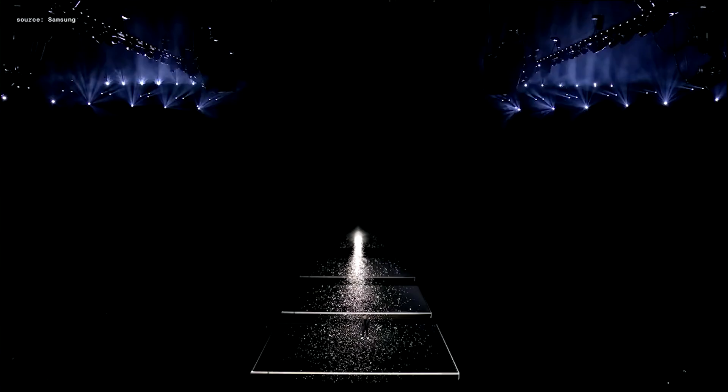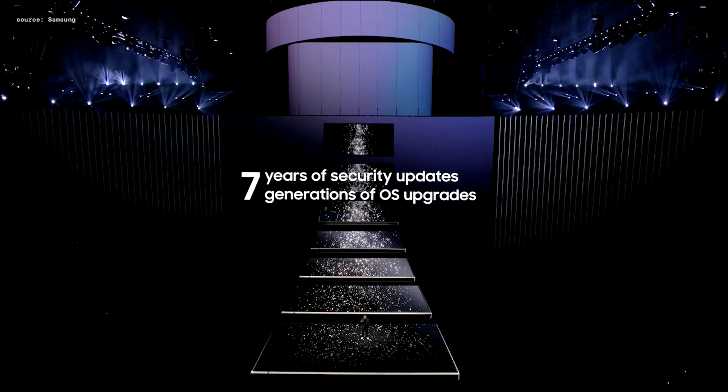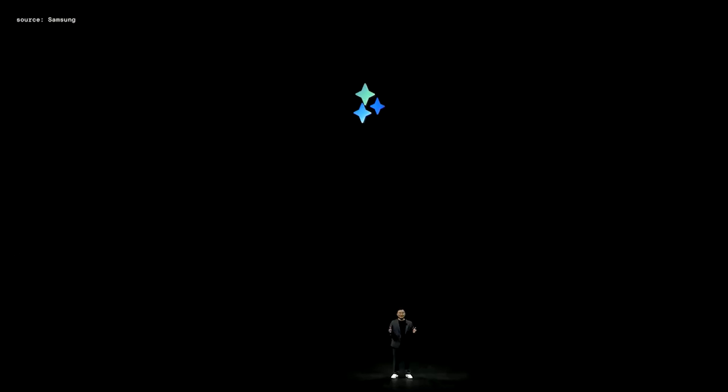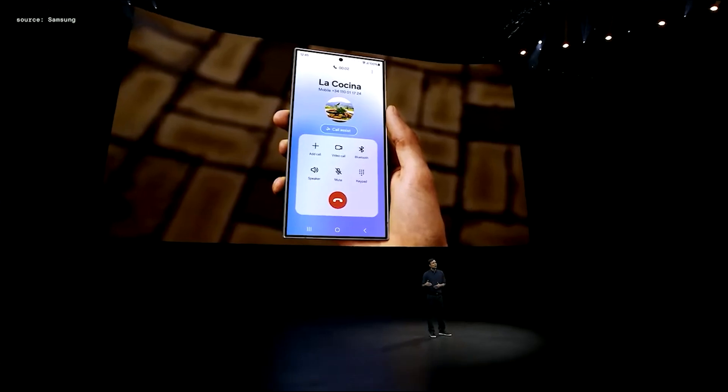Hello everyone. You will be able to use Galaxy devices safely and reliably for longer, because we plan to support seven years of security updates and seven generations of OS upgrades, starting with the Galaxy S24 series. Welcome to your eureka moment.